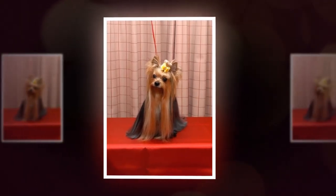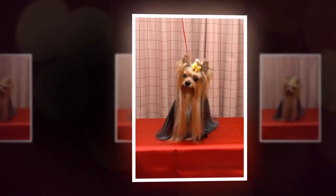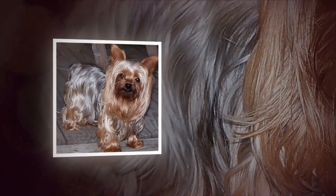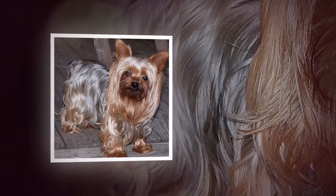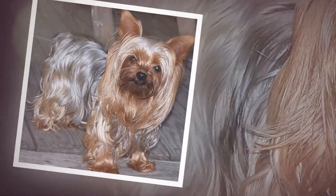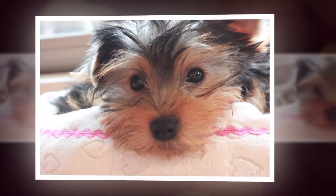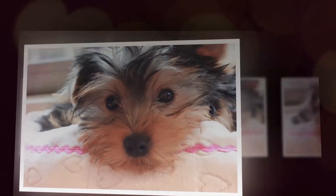The Yorkshire Terrier is a small and charming breed known for their affectionate and playful personalities. They make excellent pets for people of all ages, including families with children. With proper care and training, they can be loyal and loving companions for many years to come.